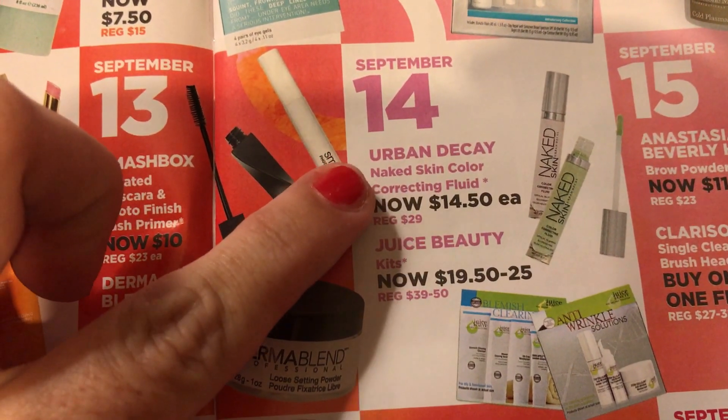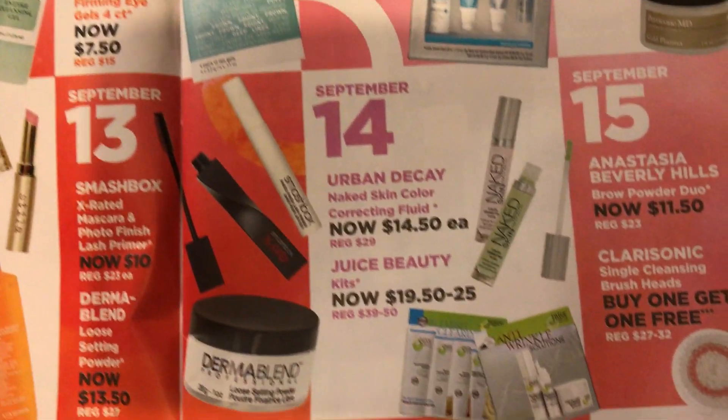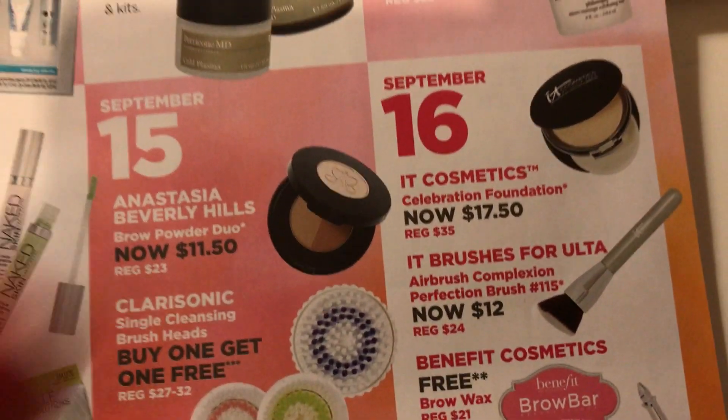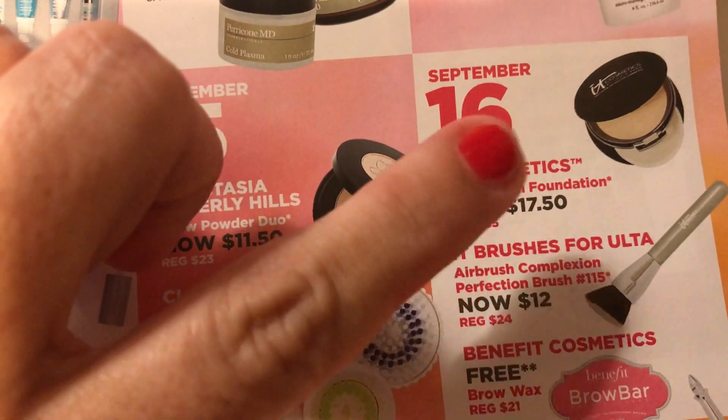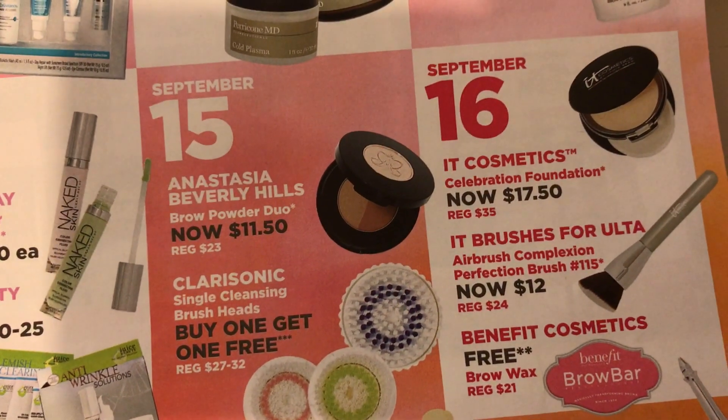On the 14th, I think this would be a big seller — the Urban Decay Naked Skin Color Correcting Fluid at $14.50. On the 15th, I'm definitely getting this: it's the IT Cosmetics Celebration Foundation for $17.